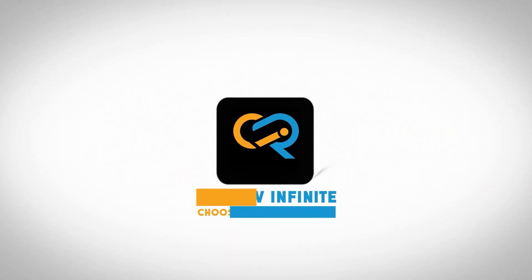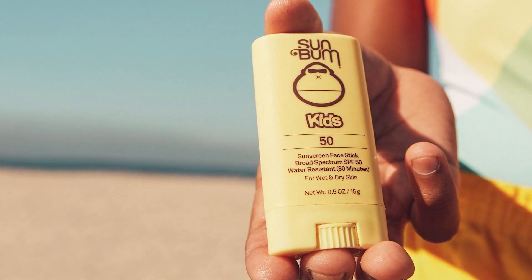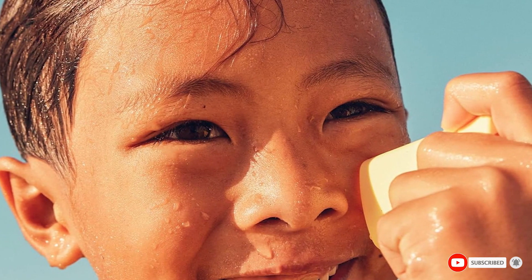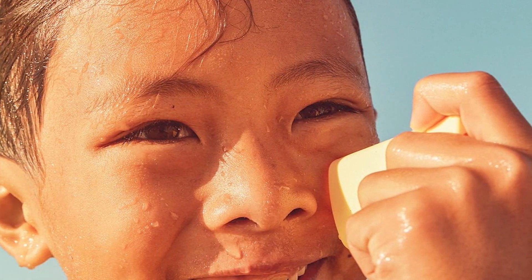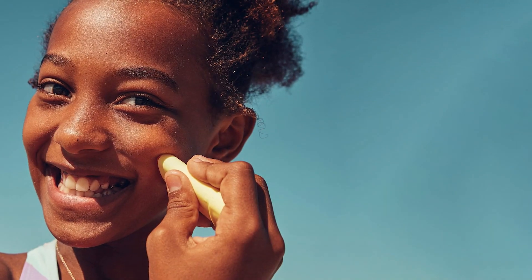Number one on our list is the Sun Bum Kids SPF 50 Face Stick. This little gem is a game changer, especially for those with active lifestyles. Its compact design makes it easy to toss in your bag or pocket, and the twist-up stick ensures mess-free application. The quality of this product is undeniable — it's cruelty-free, vegan, and formulated without harmful chemicals.